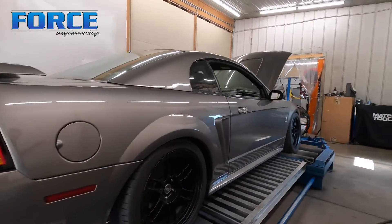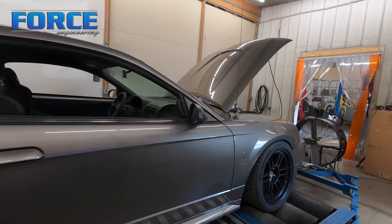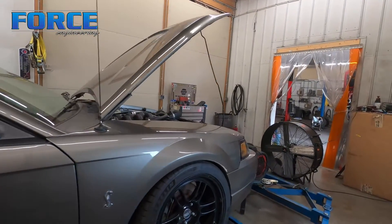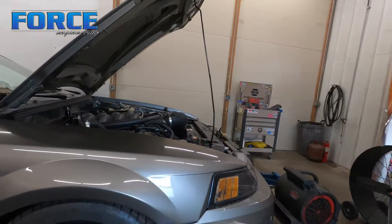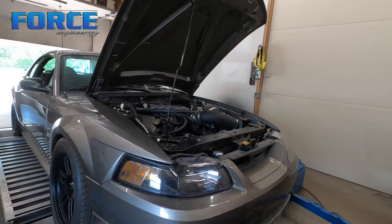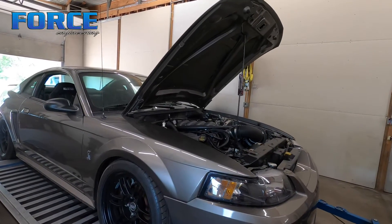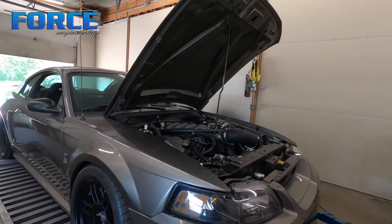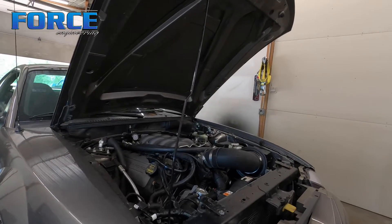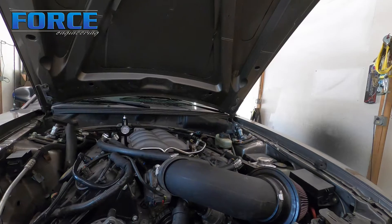Here's this new edge — this is an original cobra car. Our customer actually bought it for pretty cheap, he got a good deal on it. It had the 4.6 four-valve engine in it with a rod knock, so he got it cheap. He coyote swapped it, and yeah, it's a track day road race car.